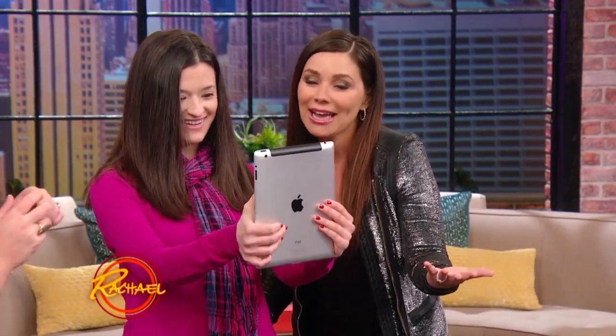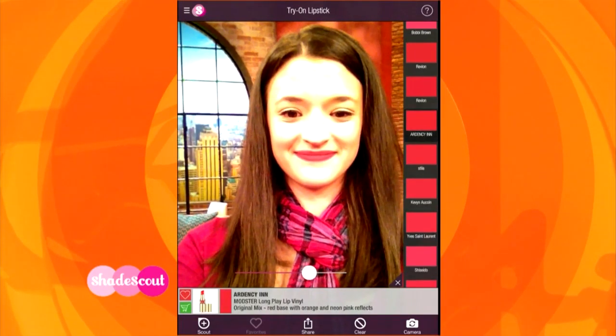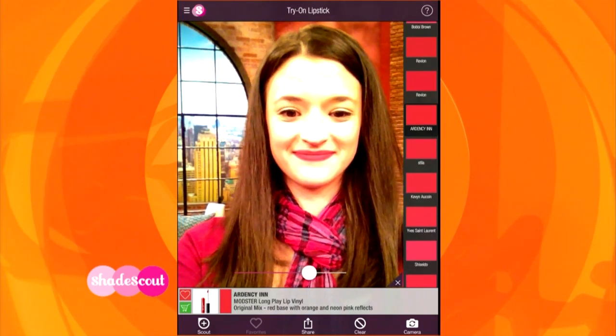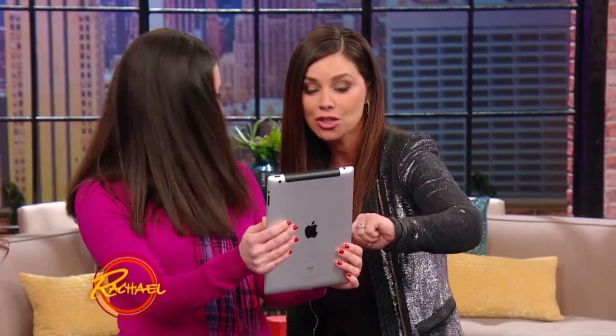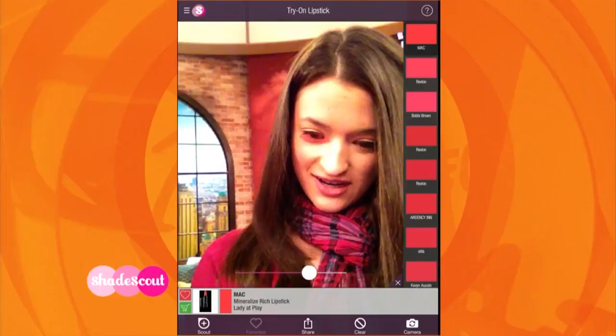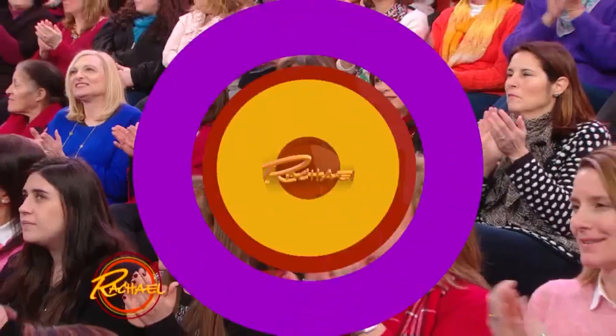You can do eye shadow, you can do foundation — everything. This way you're not gonna waste money and you can get to your right shade. And look, there's a shopping cart — you can buy it right there and then. All the different brands come up, everything comes up.